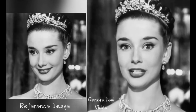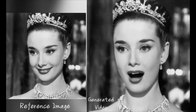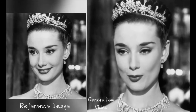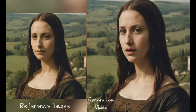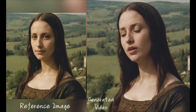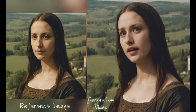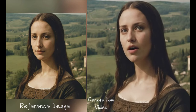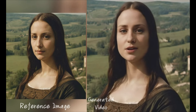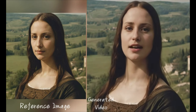These mad lads have engineered a mind-blowing system that can literally animate a still photo just from an audio clip as input. Just take any sound file of someone talking or singing, plus a reference photo of their face, and Annie Portrait spits out a seamless video of that person's face animated to sync up perfectly with the audio — lips moving, expressions changing, head turning side to side, the whole nine yards.